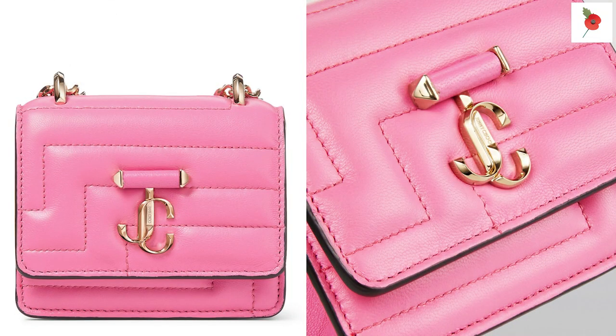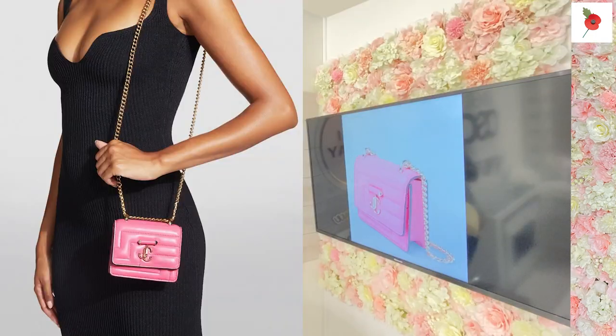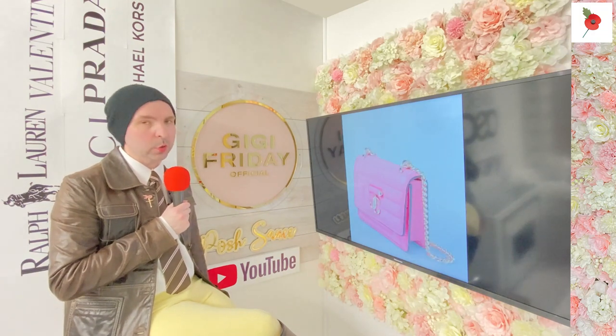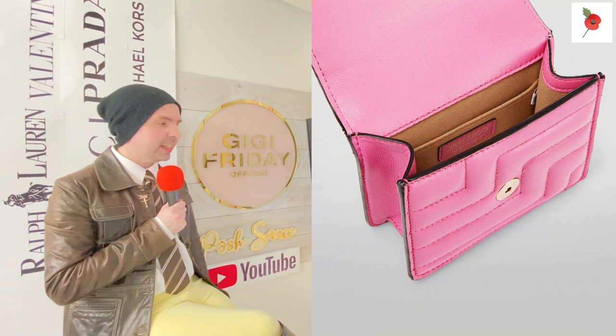Let me talk you through this gorgeous handbag. It's micro - we like the micro handbags. It is beautiful lambskin, beautiful gorgeous leather, which is exactly what you deserve, ladies. This is a gorgeous micro lambskin avenue shoulder bag and it's only £650. Jimmy Choo, made in Italy.